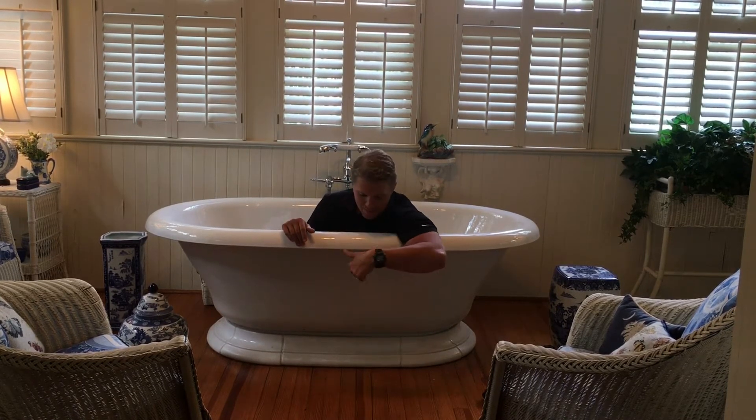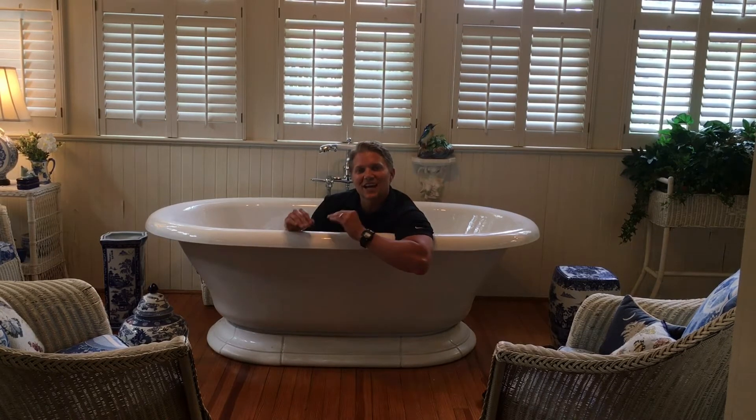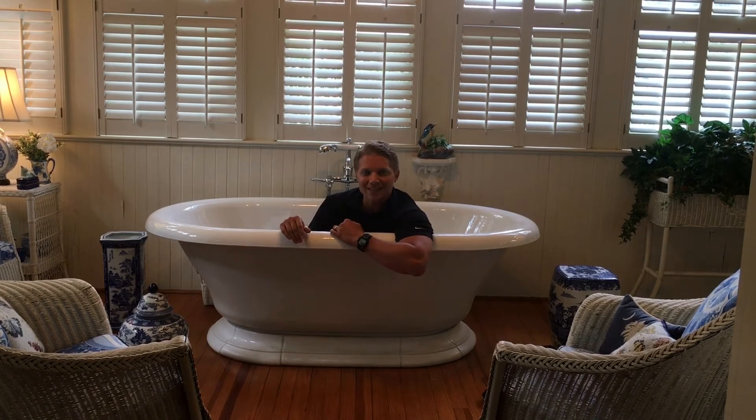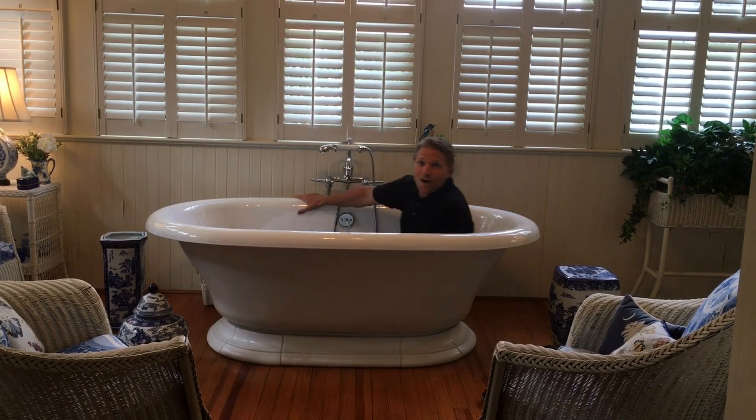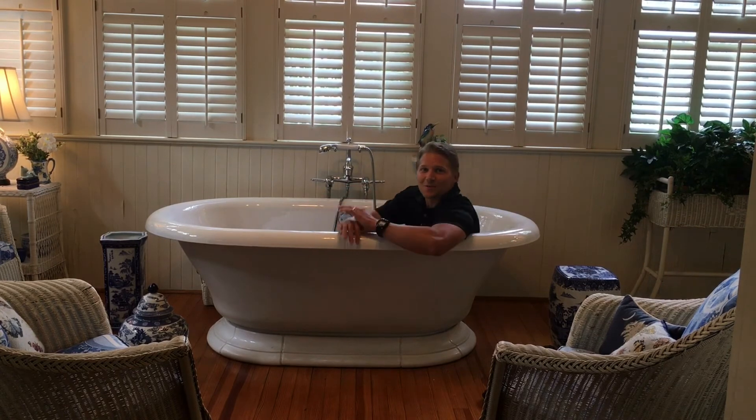One fun fact — this bathtub was actually built with its entire own foundation to handle the weight. So if you can guess how much this bathtub would weigh with two adults in it and full of water, you can enter our drawing to win a Starbucks gift card.